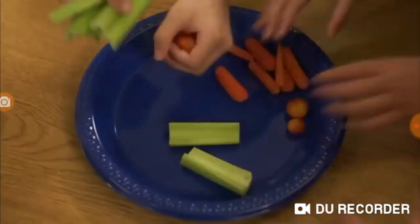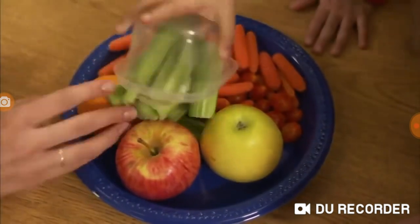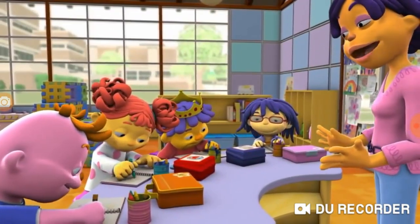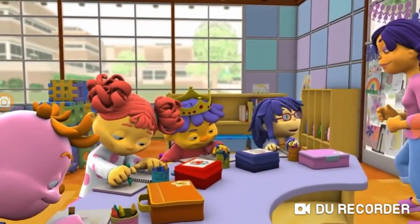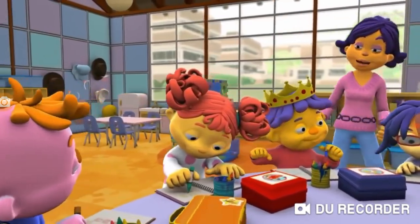Good job! Eating nutritious food is a great way to stay healthy. Now that your food's put away, let's take a look at your journals and see what kinds of nutritious meals you drew. Birthday boy, would you like to go first?